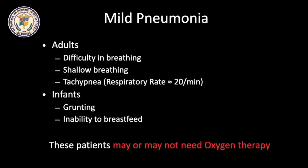In Mild Pneumonia cases, adults can present with shallow and difficult breathing. Tachypnea is present with respiratory rate around 20 per minute. In infants, there may be grunting and inability to breastfeed. These patients may or may not need oxygen therapy.